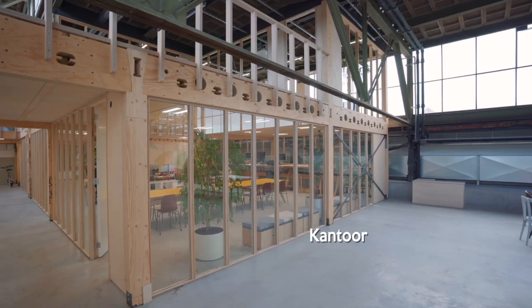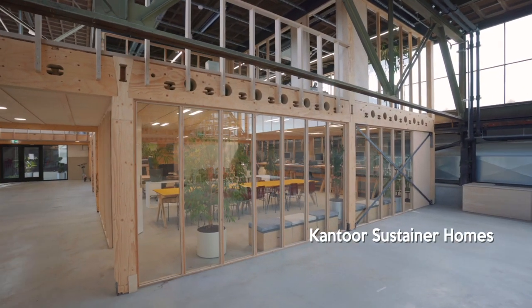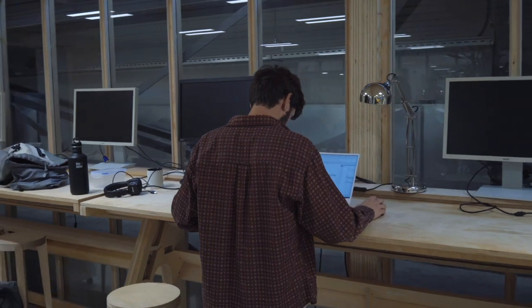We zitten hier pas twee weken, dus we hebben net een verhuizing achter de rug. Het is gewoon heel erg transparant opgezet en dat geeft gewoon een heel mooi saamhorig gevoel in zo'n oud pand.